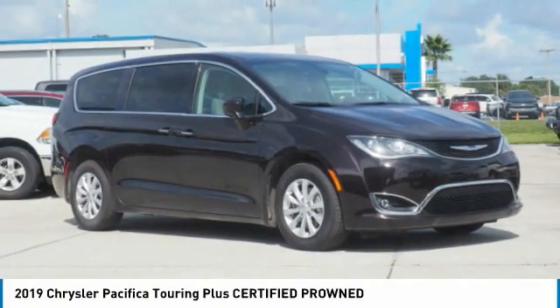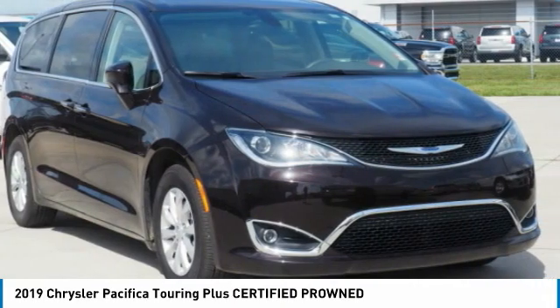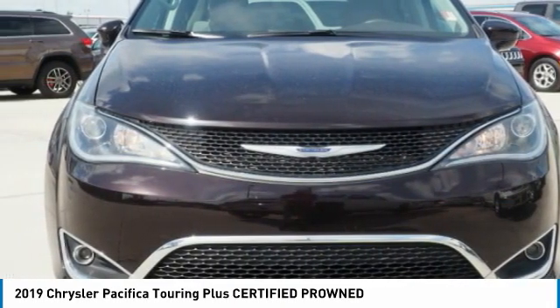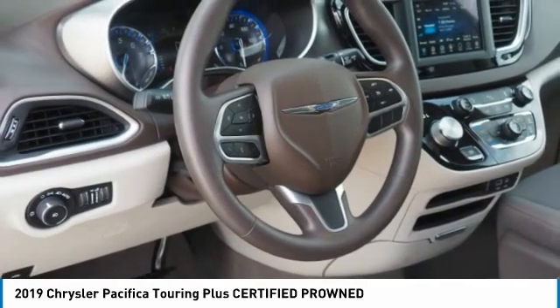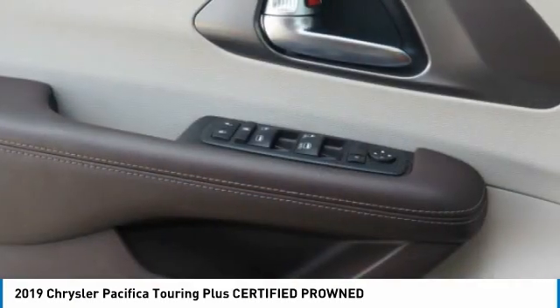The 2019 Pacifica. The Pacifica crossover features the driving attributes of a sedan and the utility and space of a minivan or SUV. The Pacifica has top-notch safety scores, an upscale interior, and a spacious cabin that leaves room for your family to grow.